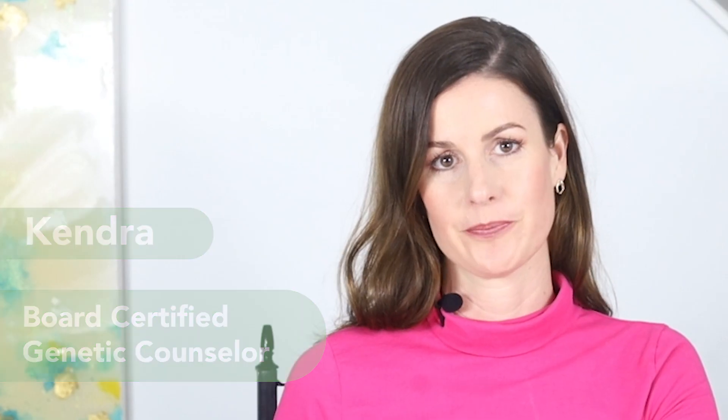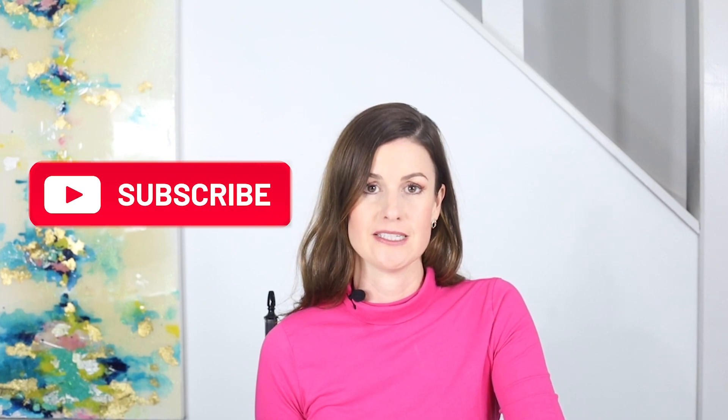For those of you who are new here, I am Kendra, founder of Allay Life and a board-certified genetic counselor who specializes in prenatal care. I produce informational videos about prenatal genetic testing and how to navigate unexpected news in pregnancy.